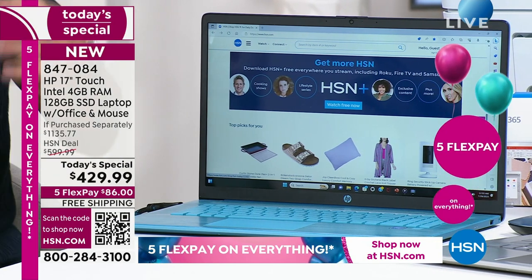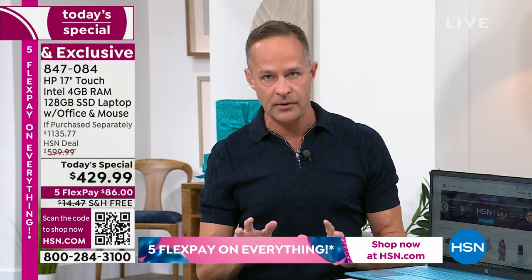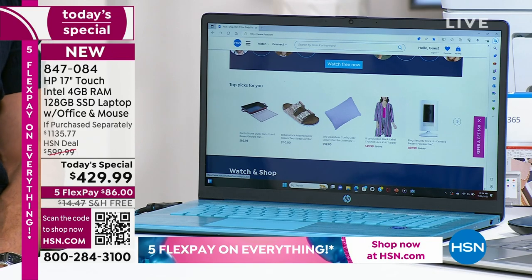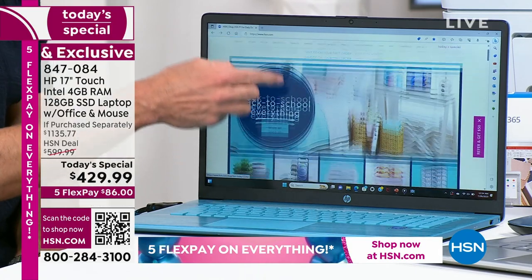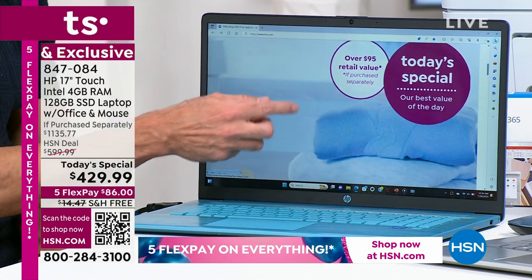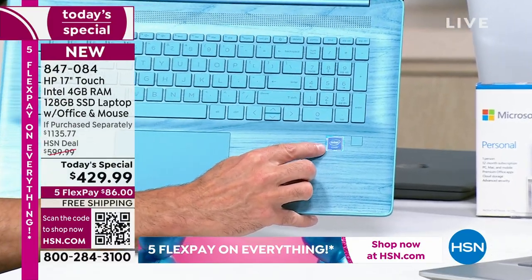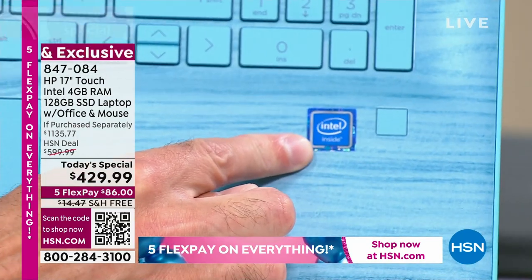I would love to talk about the processor for a minute, because next to the screen — which I think is the number one thing — every time you get on it, you're going to say, 'I'm so glad I got that 17-inch screen.' Nobody has ever said in all my almost 18 years at HSN, 'I wish I bought the smaller screen.' But many times people have said, 'Should have sized up.' Then after that, it's something you can't see but something you feel — because your computer is so much faster, thanks to the Intel quad-core processor inside.